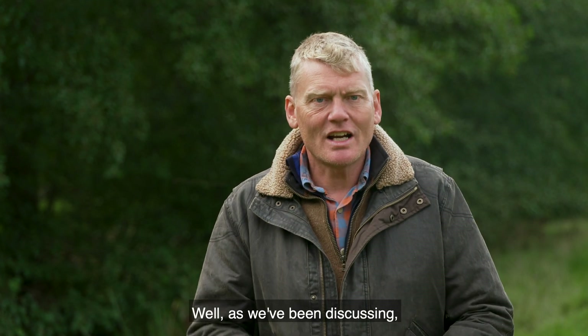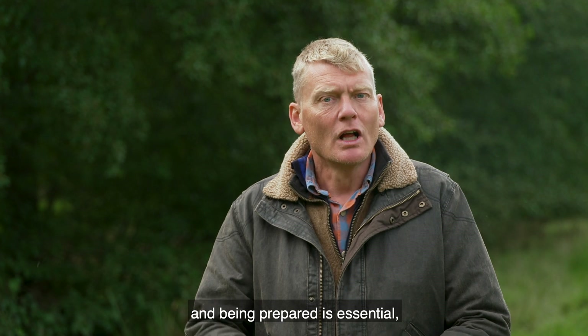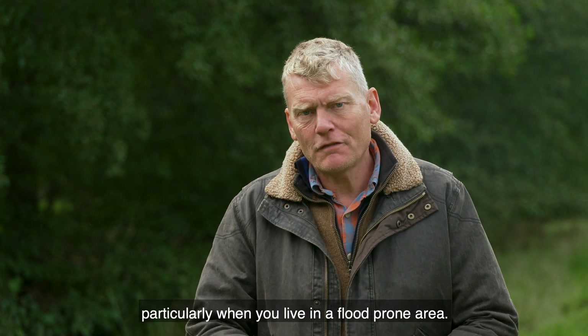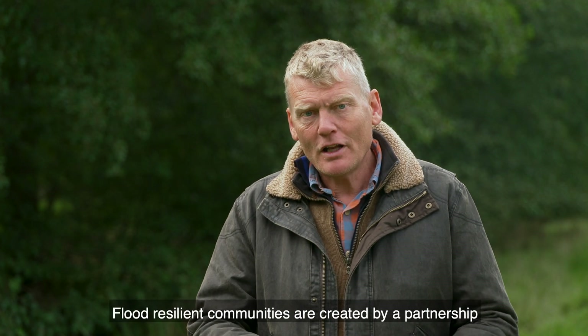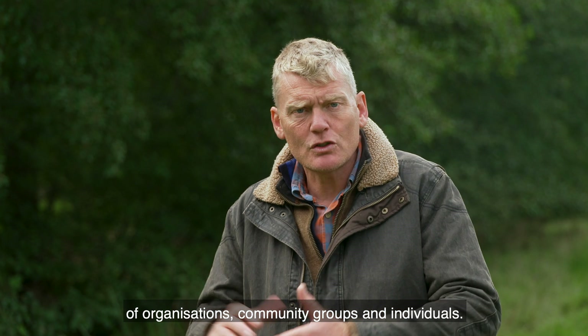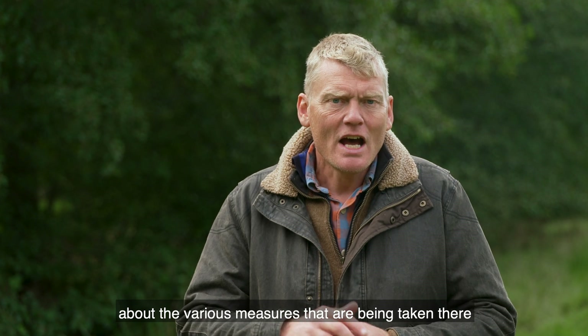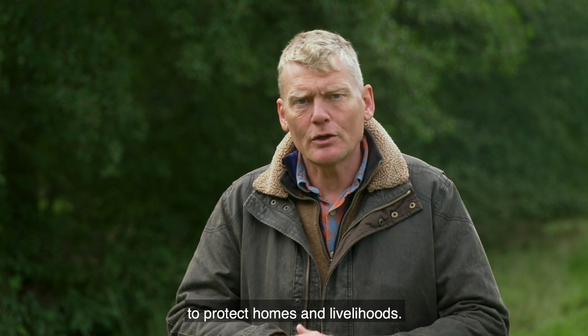As we've been discussing, uncertainty is the new normal and being prepared is essential, particularly when you live in a flood-prone area. Flood-resilient communities are created by a partnership of organisations, community groups and individuals. Catherine Jacob visited Cumbria to learn about the various measures that are being taken there to protect homes and livelihoods.